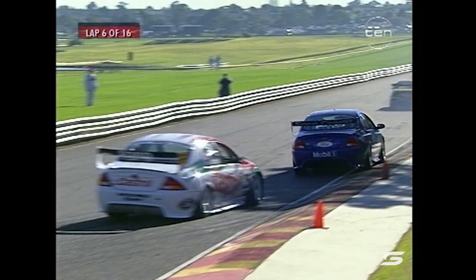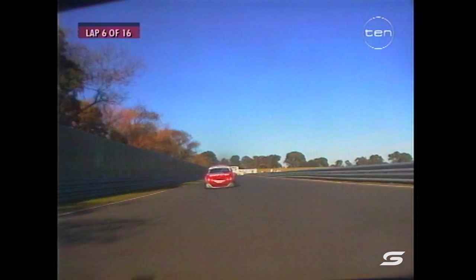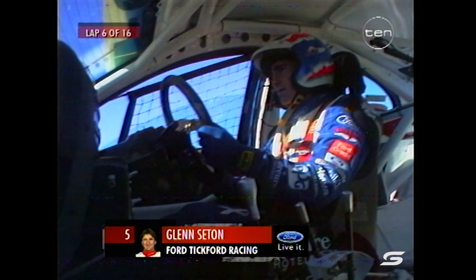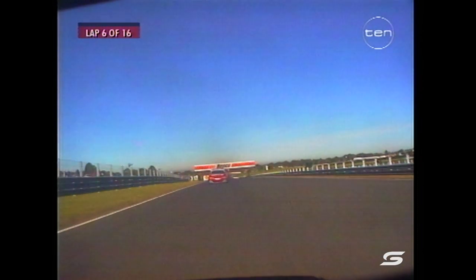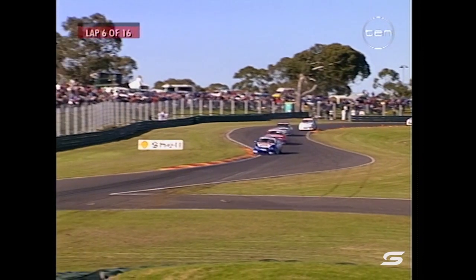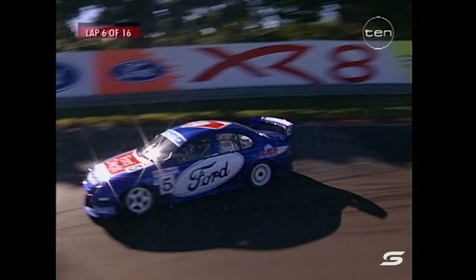Tander is in the old VS Commodore but will be in a VT very soon — apparently it's on its way back from the paint shop. He'll have to make that transition to the VT and lose all the data that goes with the VS. Meanwhile, Bargwana is having a tough time, although he's jumped up into 11th position — he's come from 17th to 11th, so Bargwana is on a forward move too.